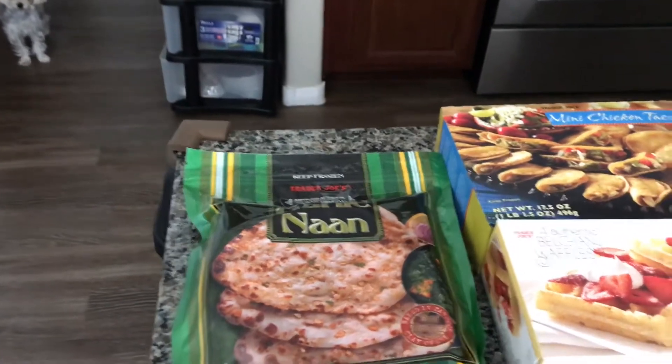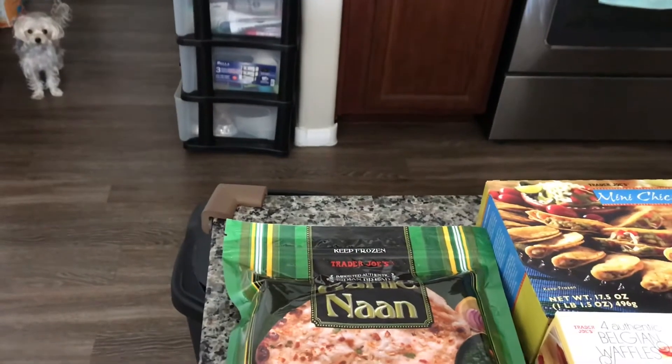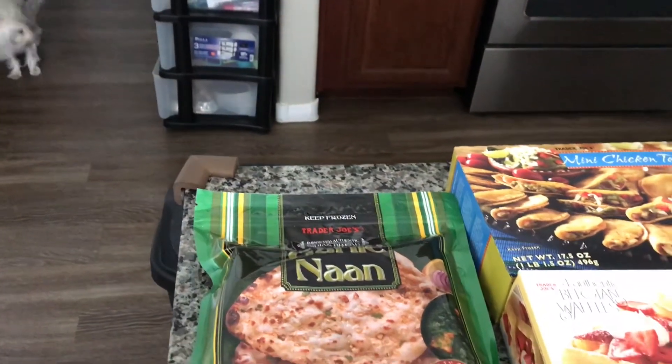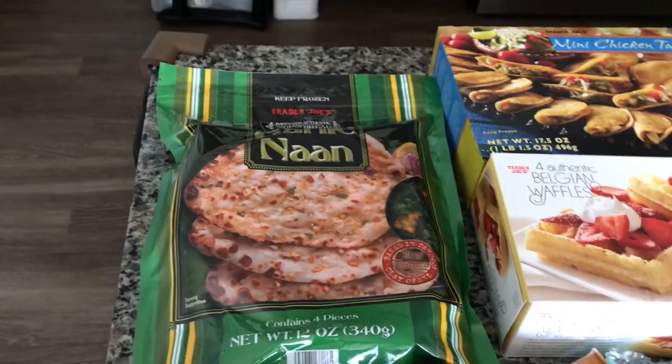Hello, welcome back to our channel! There is sweet little Maddie over there in the corner — she's so happy that we got back home. Okay, so here is my Trader Joe's mini haul for you today, and happy Friday to everybody!